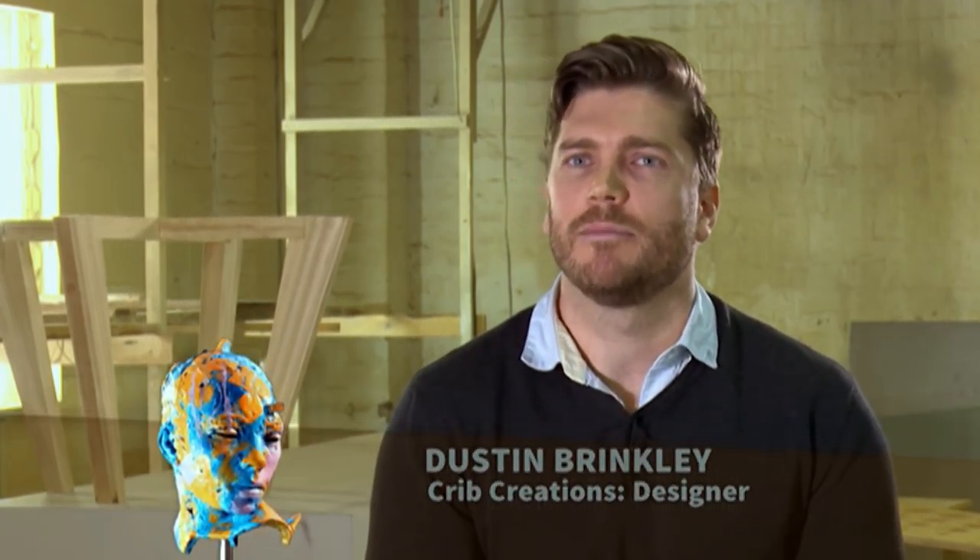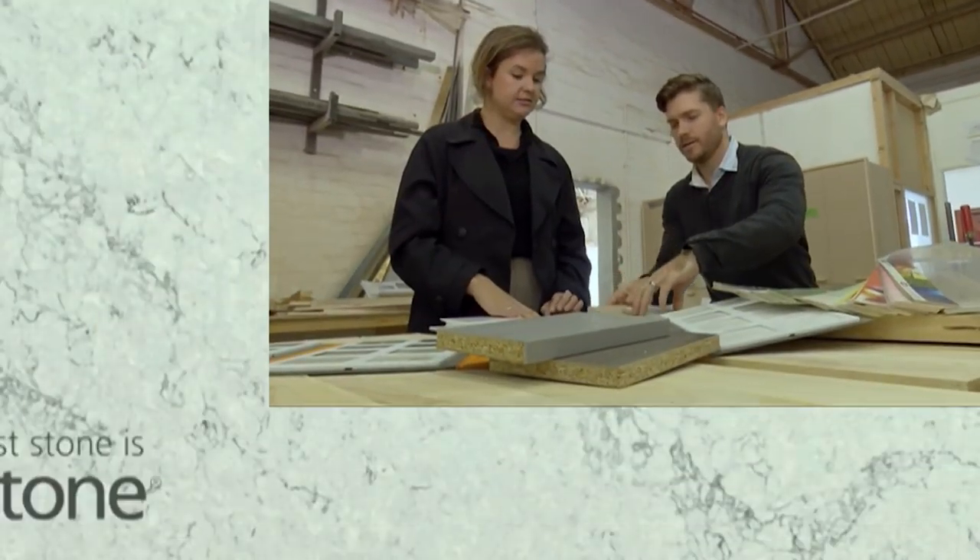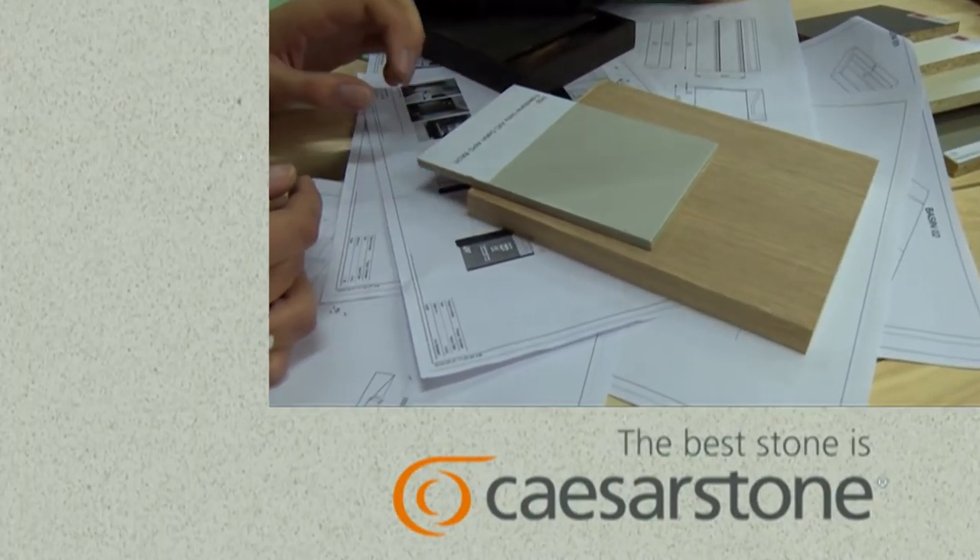Joannet came to us with the idea for some lovely Caesarstone basins and she asked us to design a vanity that would complement that. She provided some lovely references with oak veneer panels which we incorporated into the drawer front design. Joannet's been great — she's very open to all the suggestions we've had, and she provided us with some excellent reference materials which made our job very easy.